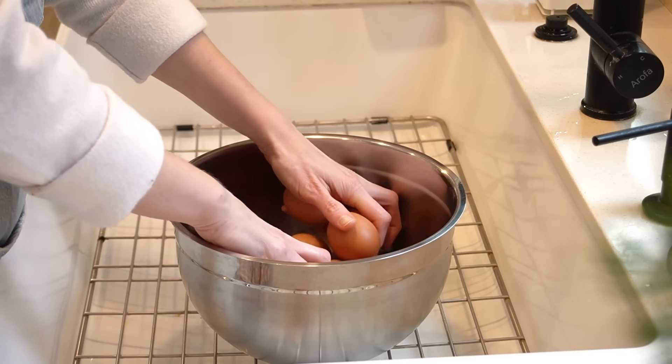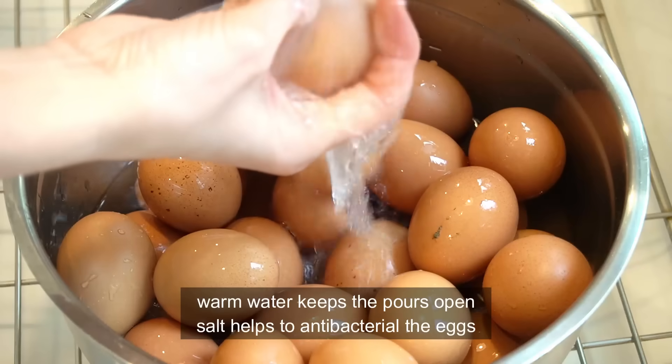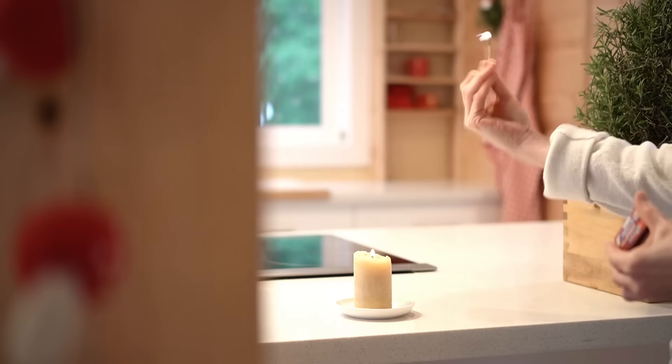When I wash the eggs, I like to use some salt and some warm water, because it keeps the pores open and doesn't close all the bacteria in there.